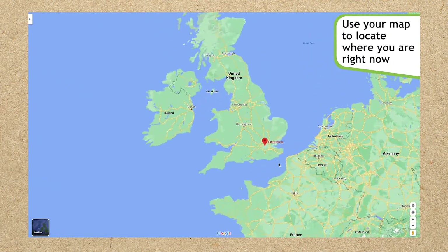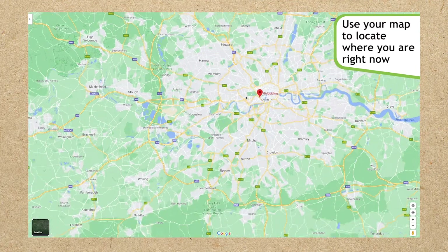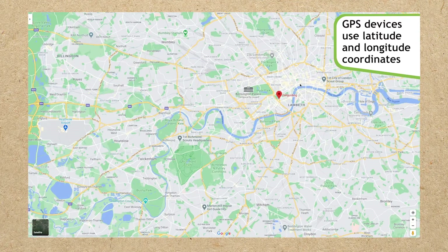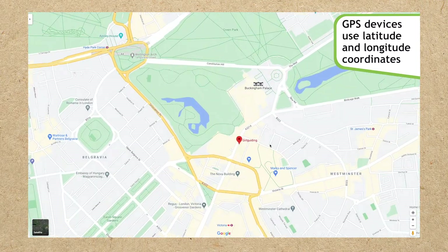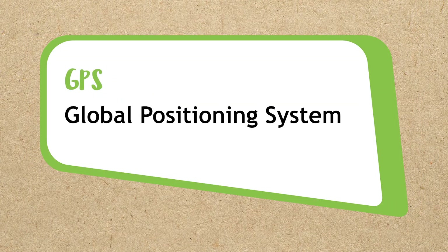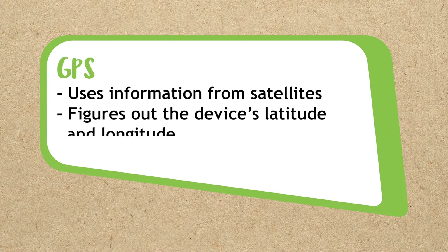Next, use your map to locate where you are right now. You can do this because you're using a GPS device. GPS devices like phones and satnavs all use latitude and longitude coordinates. GPS stands for Global Positioning System. It gets information from satellites orbiting the Earth and uses it to figure out the device's latitude and longitude. GPS devices can also navigate from one point to another using latitude and longitude coordinates.